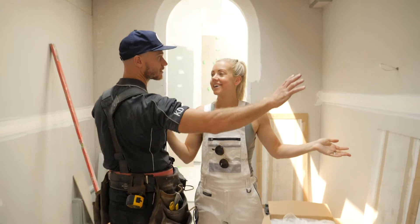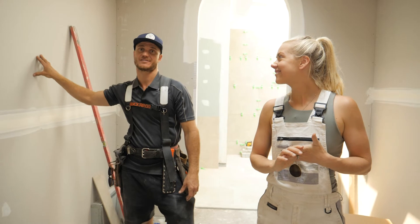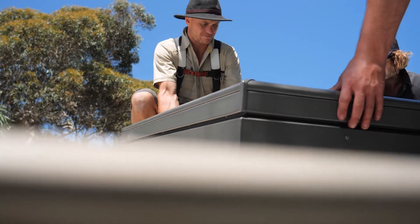My fingers are crossed because this is basically the biggest walk-in robe we've ever had. That's Cara's side, this is my side — I'm stoked because I finally get my own space to hang all my clothes. In the ensuite we've done the same and when you look up all you can see is a canopy of trees.